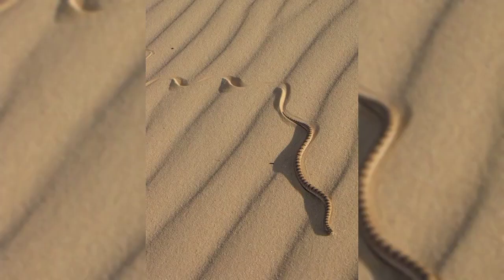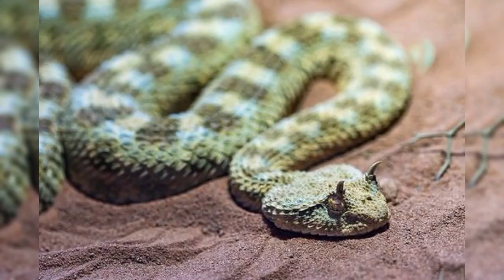The horned viper snake has a thick body and a wide head. Its eyes are big and stick out of the side of its head.